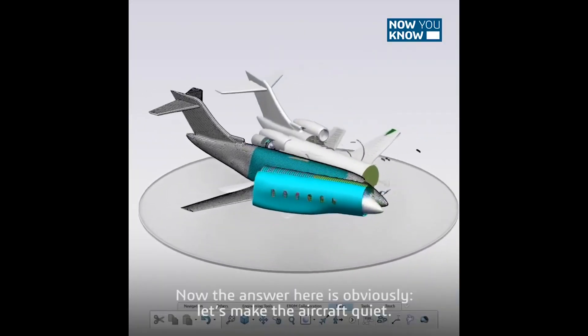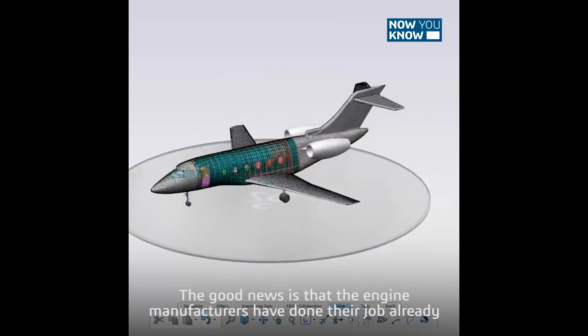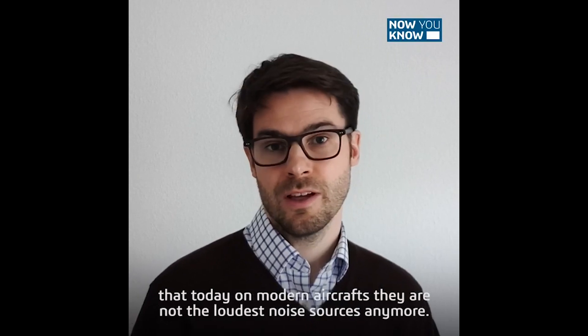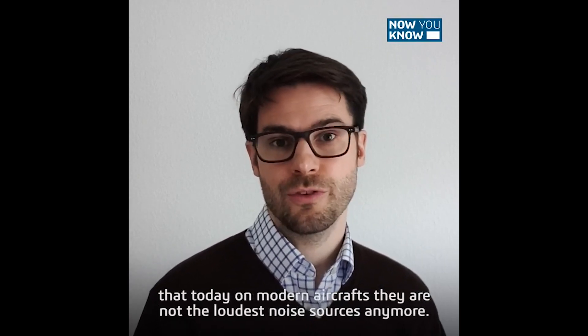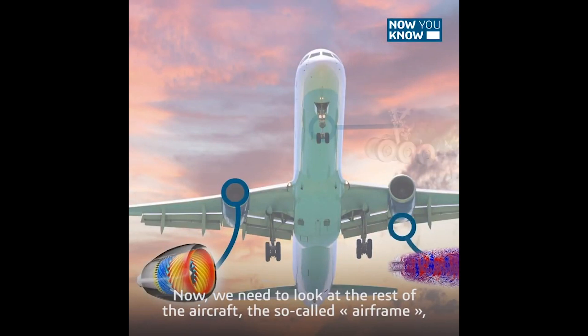Now, the answer here is obviously: let's make the aircraft quieter. The good news is that the engine manufacturers have done their job already and they've reduced the noise of the engines to a point that today, on modern aircraft, they're not the loudest noise sources anymore. Now we need to look at the rest of the aircraft, the so-called airframe.